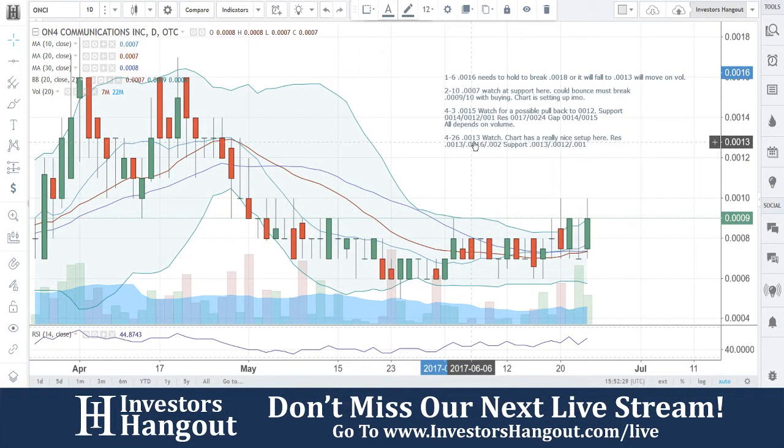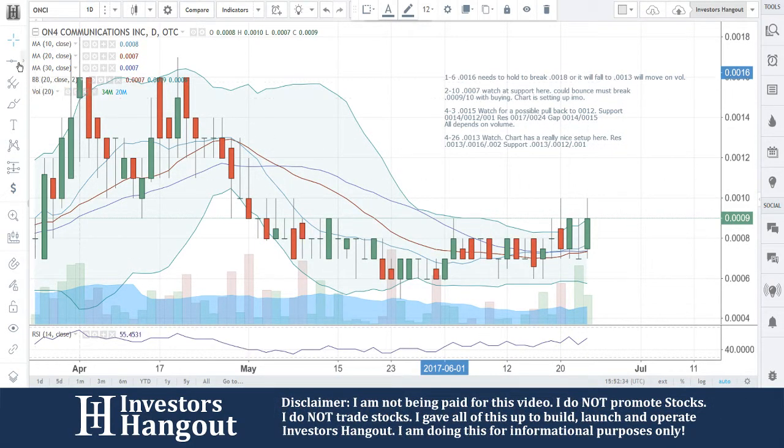We're going to be taking a look at ONCI right now, currently traded at 0009 — another one here that brought us a really beautiful setup.